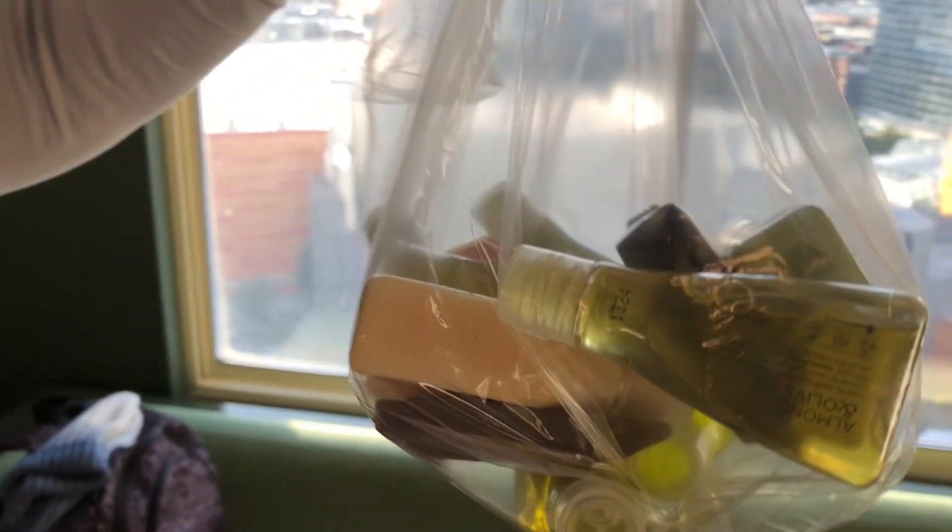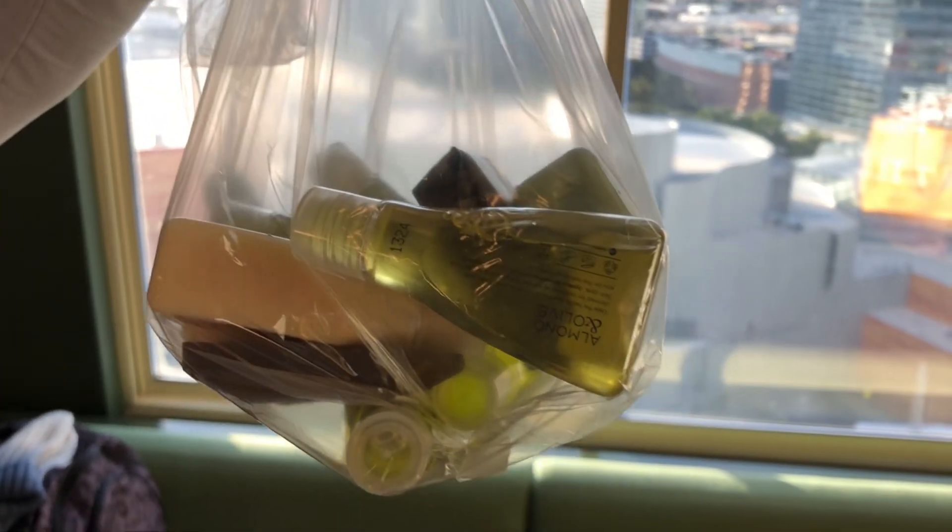My friend has really long hair so she asked for some extra stuff, and housekeeping gave her so much. Housekeeping at Park MGM is amazing, so we definitely left them a nice little tip.